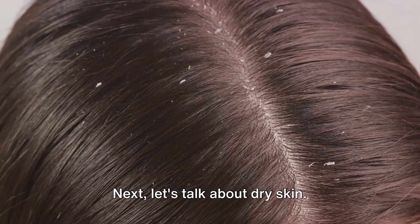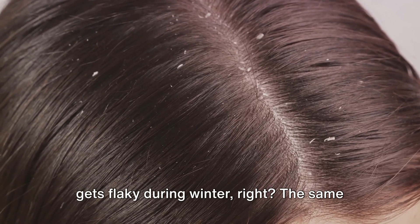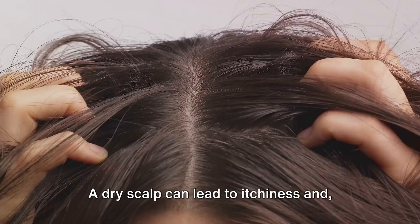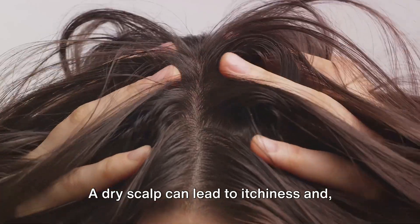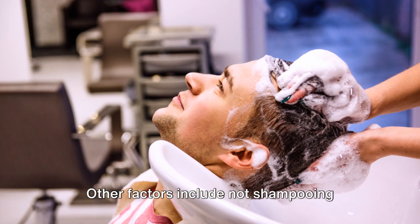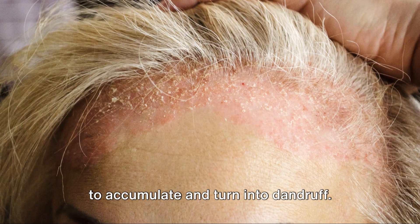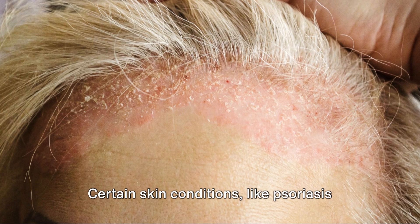Next, let's talk about dry skin. You've probably noticed how your skin gets flaky during winter, right? The same thing happens to your scalp. A dry scalp can lead to itchiness and, you guessed it, dandruff. Other factors include not shampooing enough, which can cause oil and skin cells to accumulate and turn into dandruff. Certain skin conditions, like psoriasis and eczema, can also contribute to scalp issues.